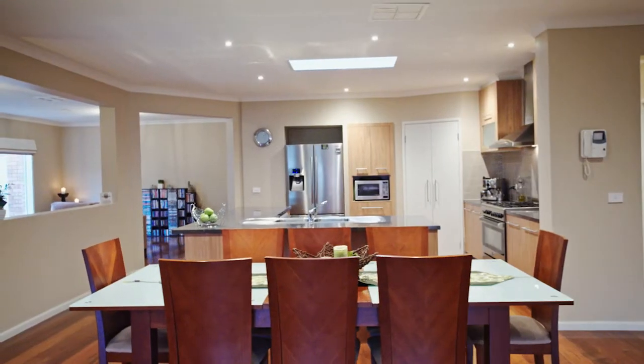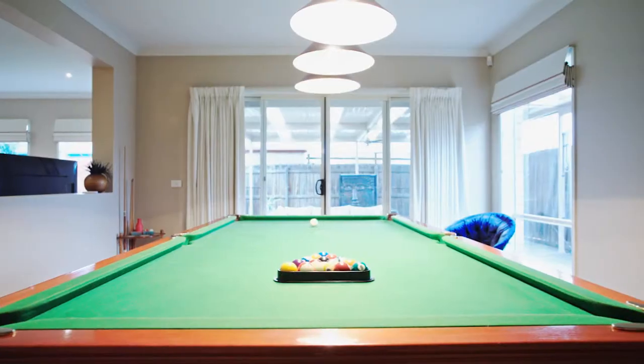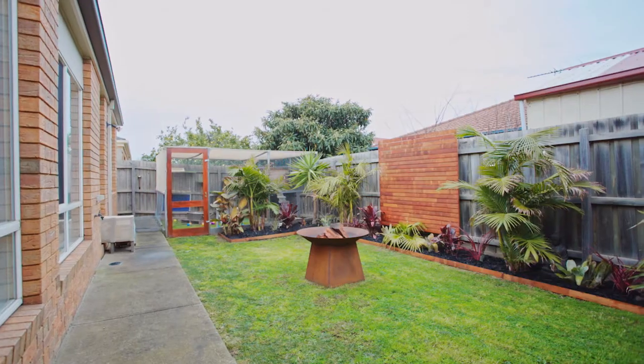An abundance of extras include gas ducted heating, evaporative cooling, ducted vacuum, high ceilings, and complete with Merbau flooring from front right through to back.